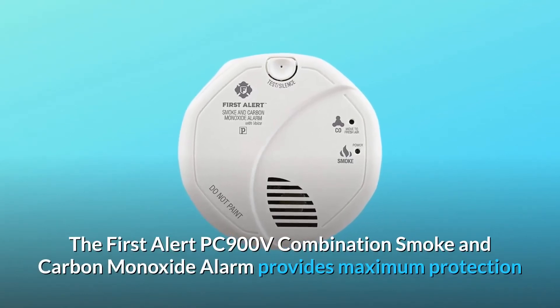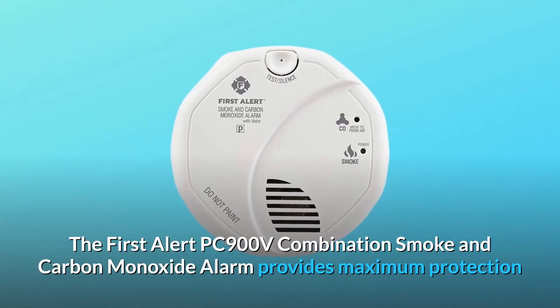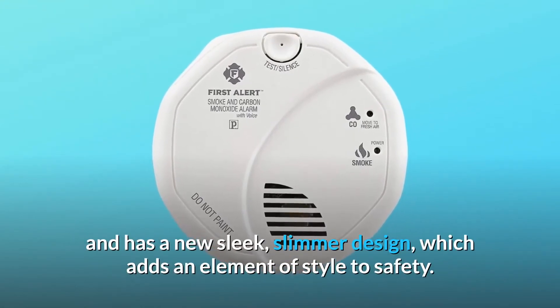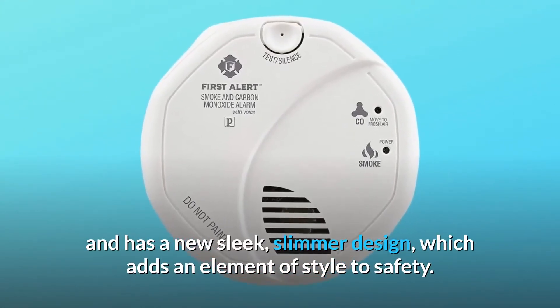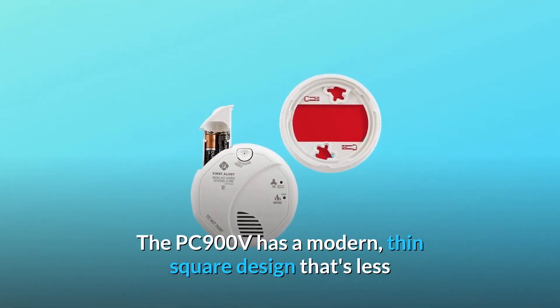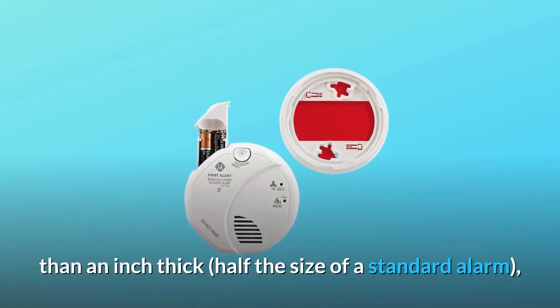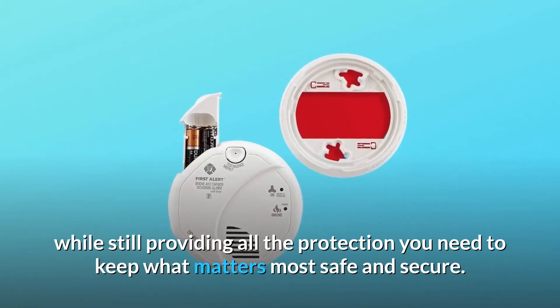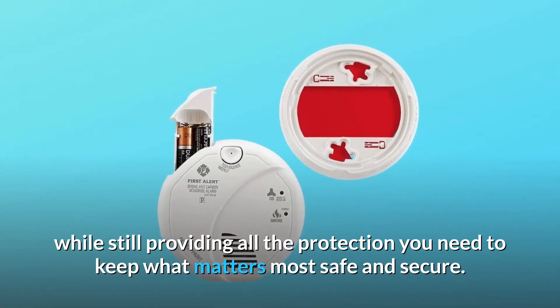The First Alert PC900V combination smoke and carbon monoxide alarm provides maximum protection and has a new sleek, slimmer design, which adds an element of style to safety. The PC900V has a modern, thin square design that's less than an inch thick, half the size of a standard alarm, while still providing all the protection you need to keep what matters most safe and secure.